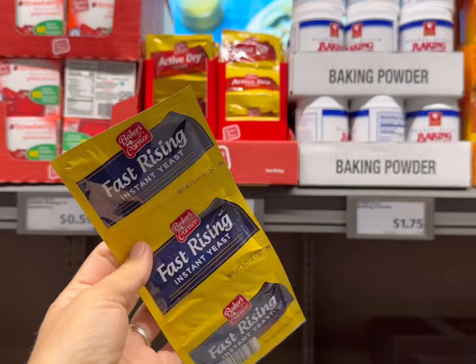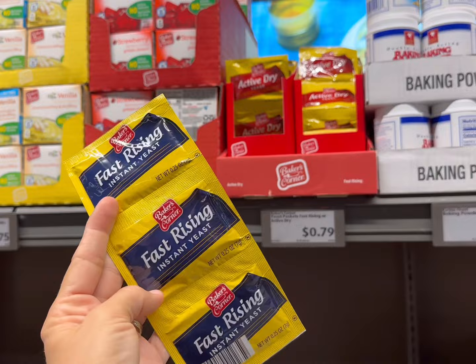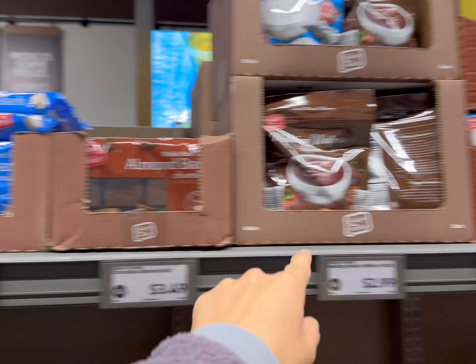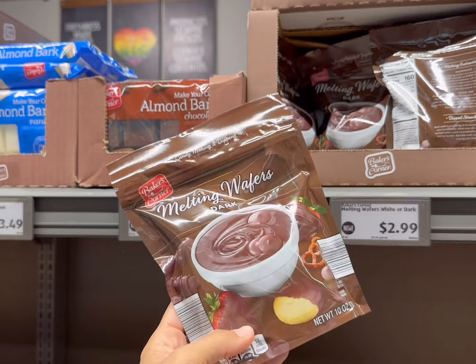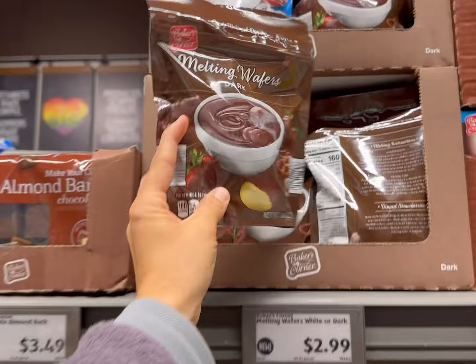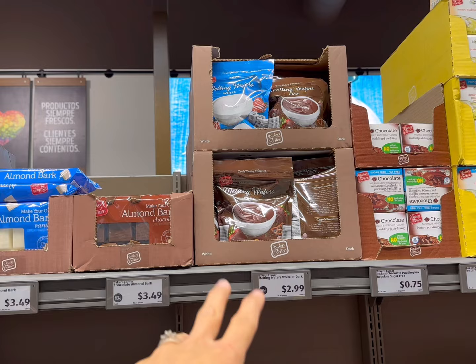I'm going to get one more packet of instant fast-acting yeast for $0.79. I'm going to be making my own bread bowls for Thanksgiving next week. I also noticed they added some almond bark for $3.49 — this is 24 ounces. I usually use melting wafers or a similar one from Target, which is almost double the price, so this is a great deal. It's $2.99 for a 10-ounce package here versus almost five bucks at Target.